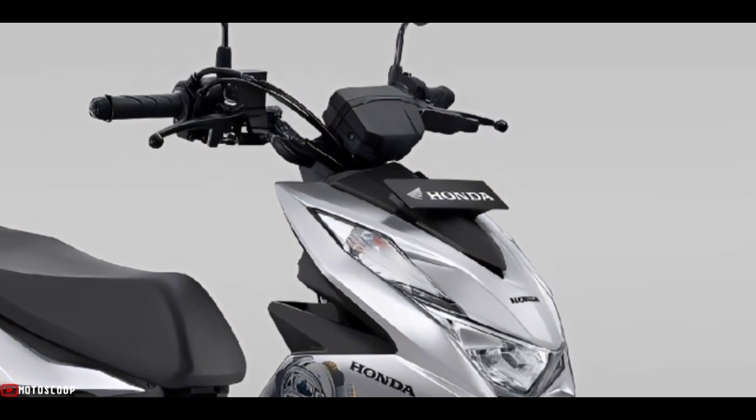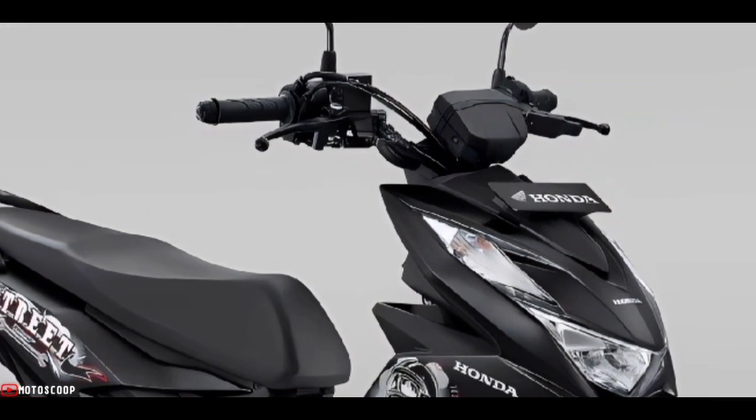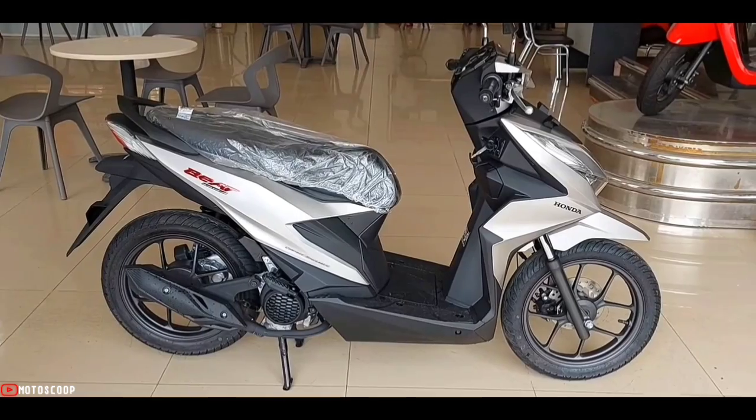As for the Honda Beat Street, it now comes with two color choices: Street Black and Street Silver. The Honda Beat Street still looks the most different because it uses a very wide handlebar and also comes without handlebar shells.